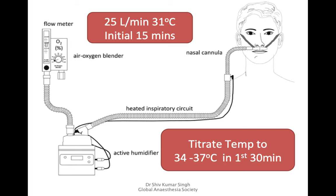In most cases, oxygenation can be maintained at around 40 liters per minute, and FiO2 can be controlled depending on the patient's oxygen requirements.